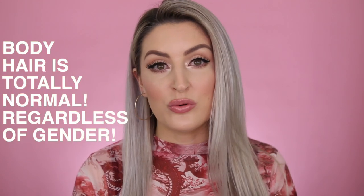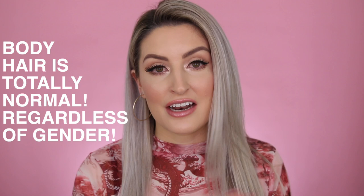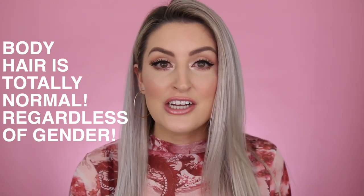The first thing I want to make super crystal clear is that body hair is a totally normal, natural thing. We all have it. It doesn't matter what your gender is, it doesn't discriminate. Depending on your genetics and likely your ethnicity will determine what your body hair is typically like. Some people are born genetically with very thin, fine, light colored body hair. Some people have thicker, darker, coarser body hair.